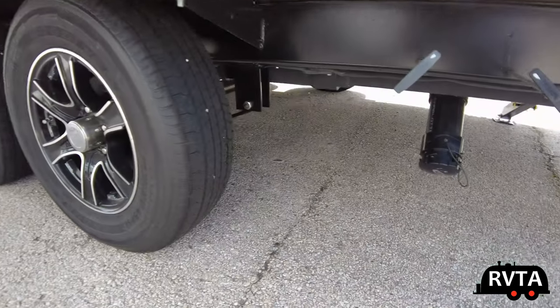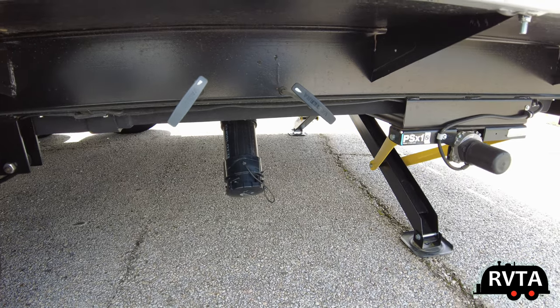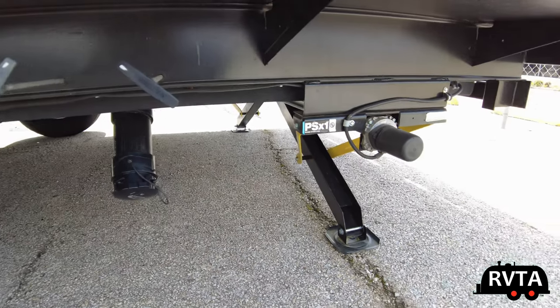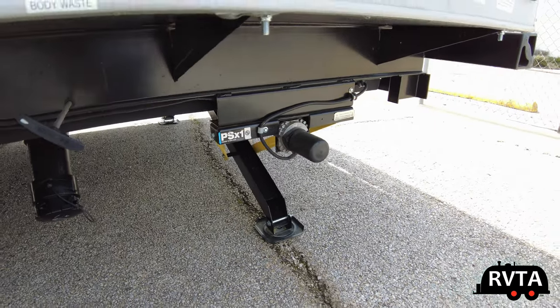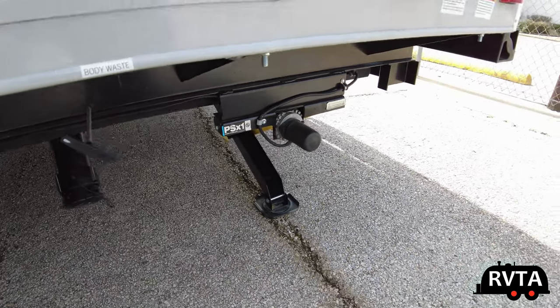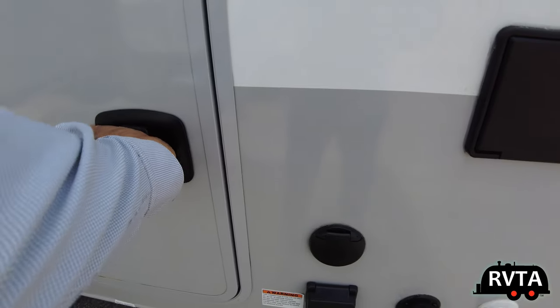As we pan to the right you see the knife valves — the gray and the black — they're hidden inside, protected against the elements. That's why this is a four-season RV. There are the dump valves and to the right, the power stabilizer jacks.